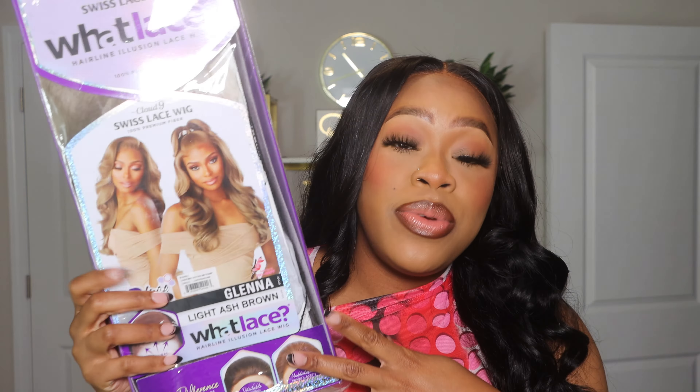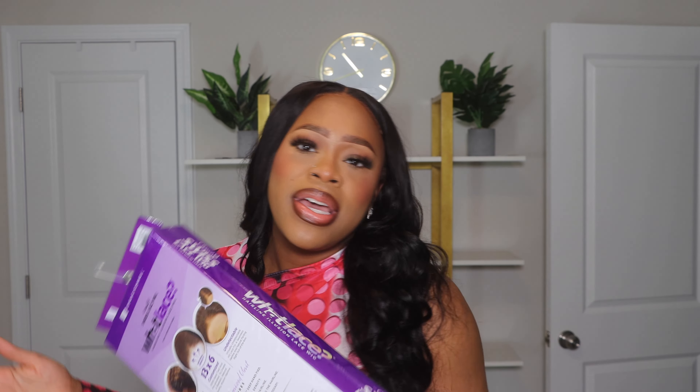If you guys are unfamiliar with Sensational, this unit is from their What Lace collection. Sensational is a wonderful, awesome, amazing brand — I know that sounded like the worst description words put together. They have synthetic wigs, they have human hair blend wigs, and they have started doing some full human hair wigs as well.